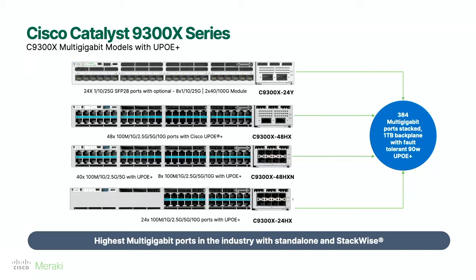One terabit of backplane is new to this platform, but it is also backward compatible. If you've already invested in 9300-Ms and want to add a 9300-X to that stack, it is backward compatible — or you can go full stack and get the full one terabit. It's very resilient: you can lose any stack member without a data plane hit, lose a power supply — shared power across all of it. That matters a lot when leveraging 90-watt PoE, where failures could mean lights turning off or access points going down in mission-critical environments.